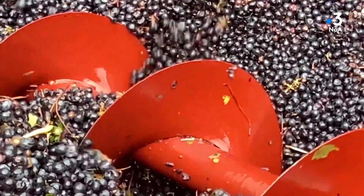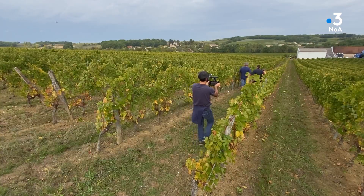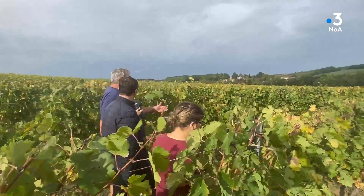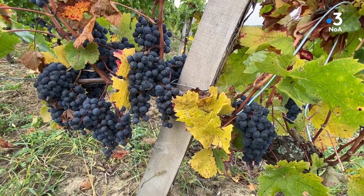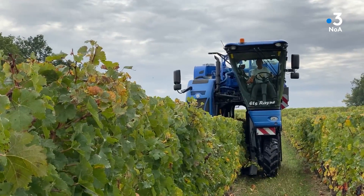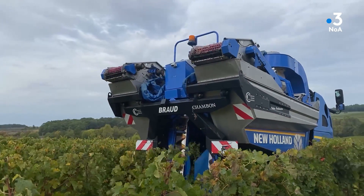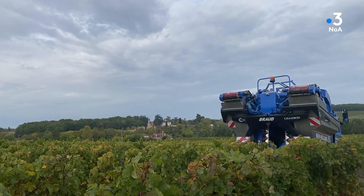En blanc, on a fait beaucoup de technique. Avec les grosses chaleurs, on n'a pas épointé les Sauvignons blancs, c'est-à-dire qu'on a laissé le feuillage. Ça permet d'avoir des raisins à l'ombre qui ne sont pas brûlés par le soleil, en conservant un potentiel aromatique très intéressant. Ça fait trois millésimes qu'on fait ça. À partir de juillet, on s'adapte : s'il pleut, on épointe ; s'il ne pleut pas, on garde les feuilles.